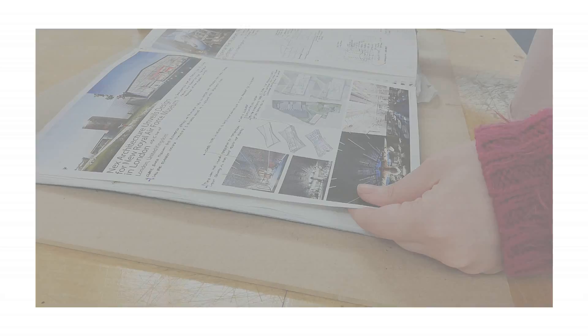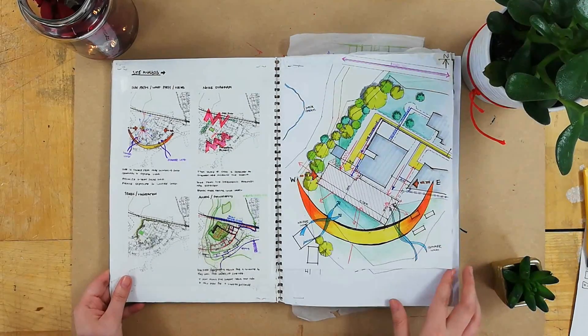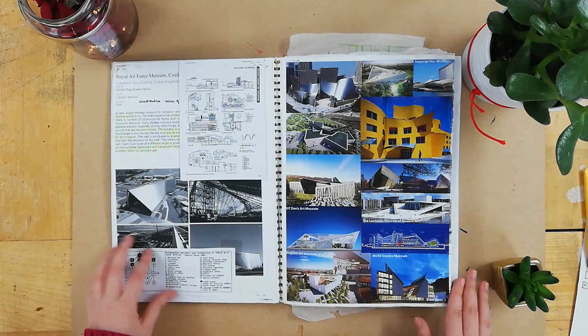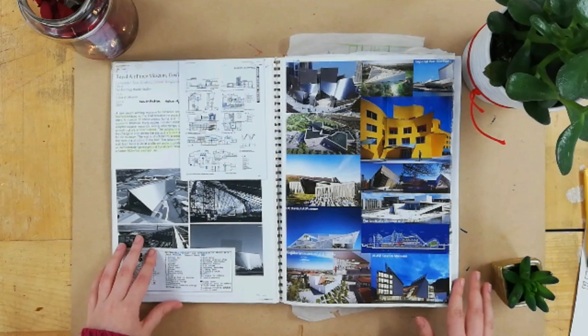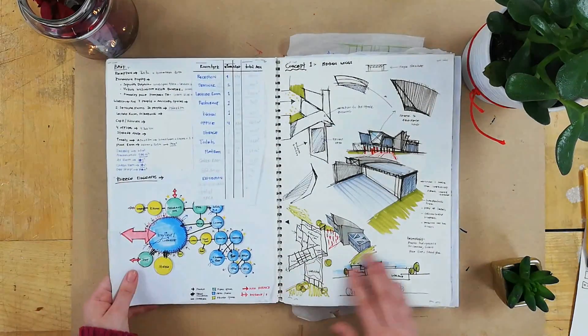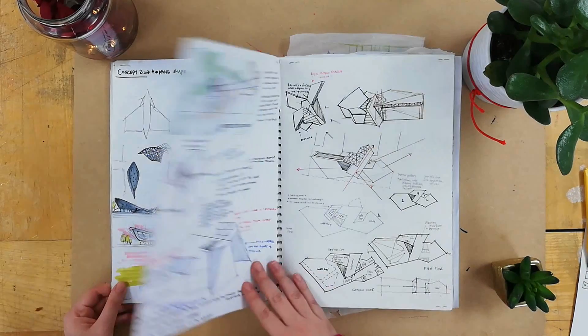Then I went to site analysis, which I actually filmed and explained — I'll have that linked in the cards for you to see. Next I had a page of inspirations for what my form would look like, which is deconstructivism, like the works of Daniel Libeskind and Zaha Hadid, who are my idols. Before I did my bubble diagrams, schedule of accommodation, and concepts — I've done three concepts but settled on one.